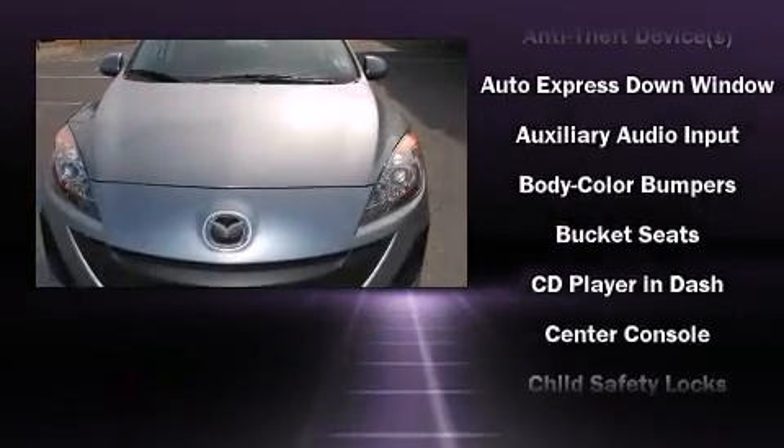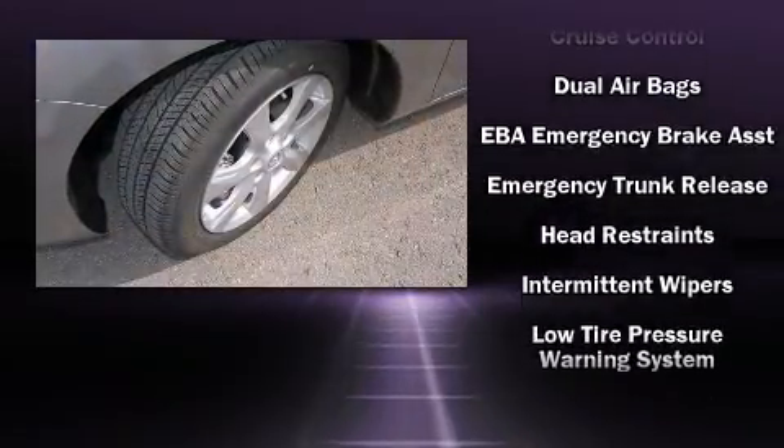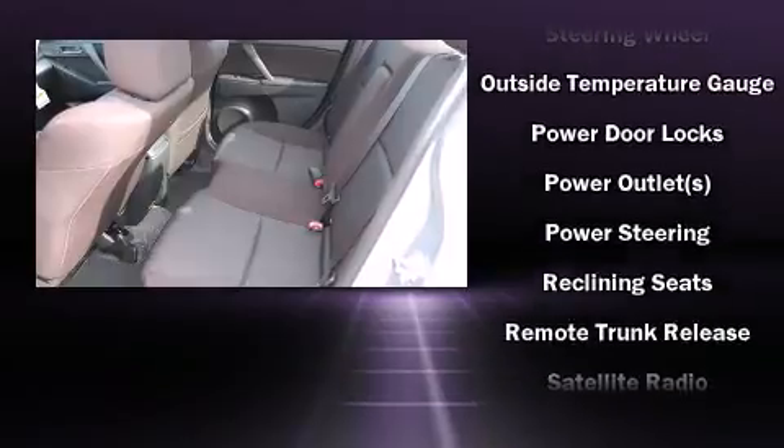Mazda also prioritized safety and security with features such as head curtain airbags, front side impact airbags, traction control, brake assist, anti-whiplash front head restraint, ignition disabling, and four-wheel disc brakes with ABS.